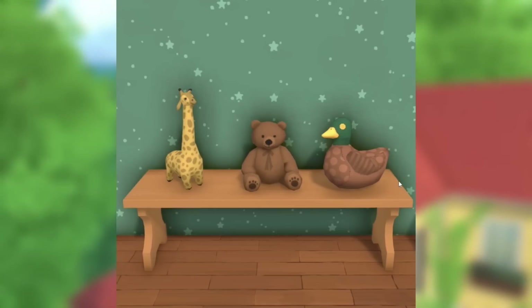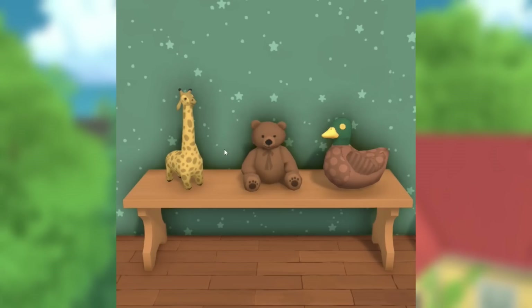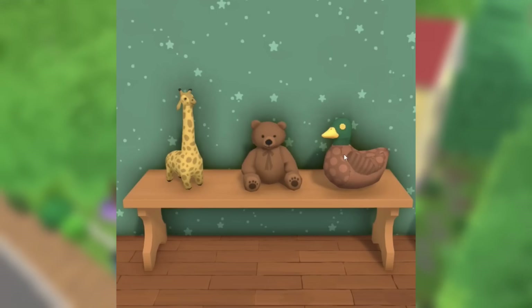Next we have these three adorable plushies. I don't know which one's my favorite — I love them all. I'm gonna go with the bear, but the giraffe is really cute. I want to see kids and toddlers interacting with these.